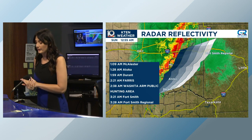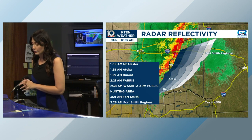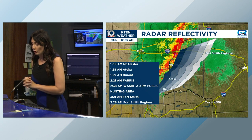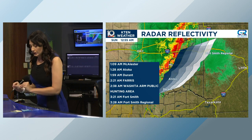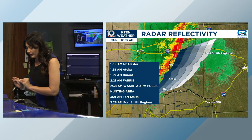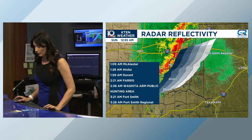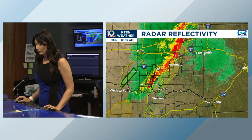Back to the storm timeline: McAlester around 1:09, Atoka just before 1:30, Durant around 2 a.m., Ferris Oklahoma about 2:21, the Washita Public Hunting Area about 2:38, Fort Smith around 3:21. We've been talking so much about areas in Oklahoma north of the Red River — that's where the action has been concentrated tonight.